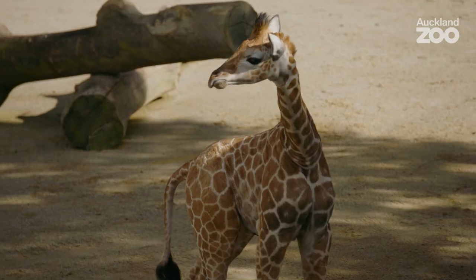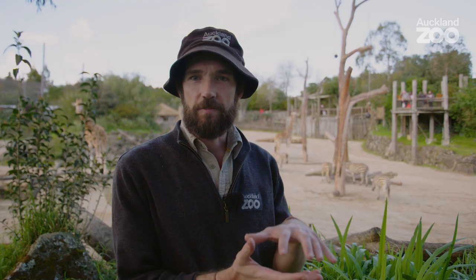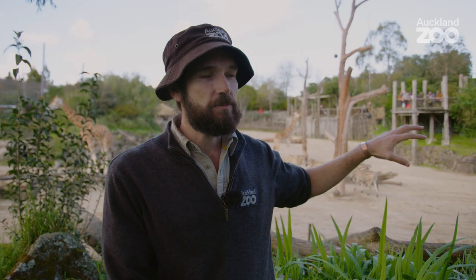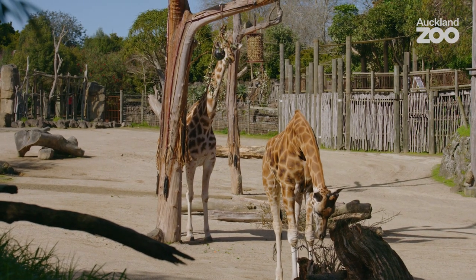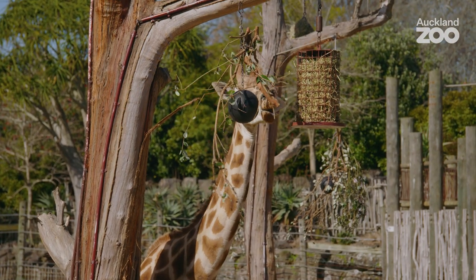Every time you come to the zoo, if you're a regular visitor, you'll see a different development in him — it might be a slightly bigger height, he might be doing more activities, or seen in different areas of the environment. Once he stops suckling milk from mum, he'll start testing solids, so you might see him eating some leaves. The taller he gets, the higher the browse is going to be, and you'll see him getting up to shoulder height, then neck height of his parents, and eventually becoming a fully grown giraffe over time.